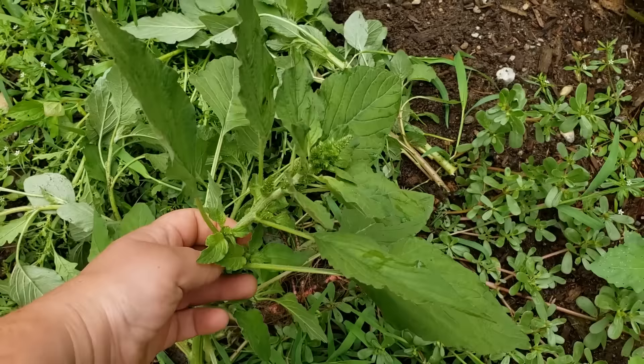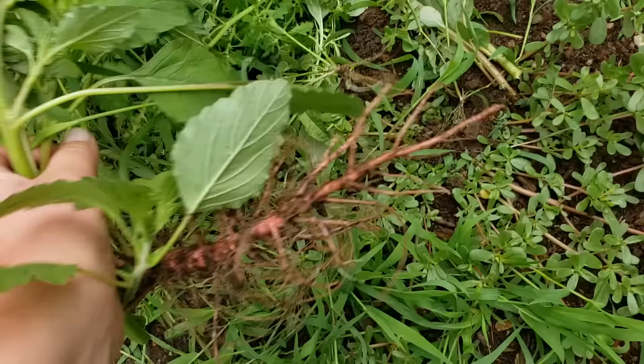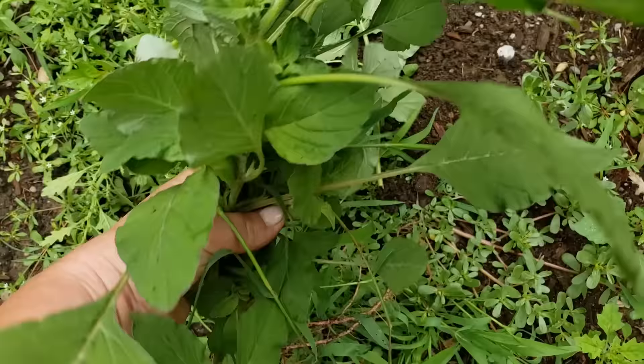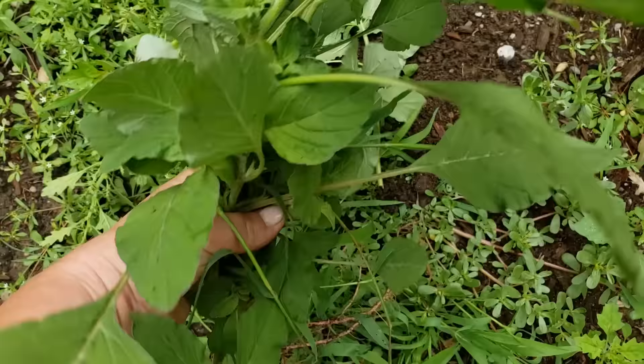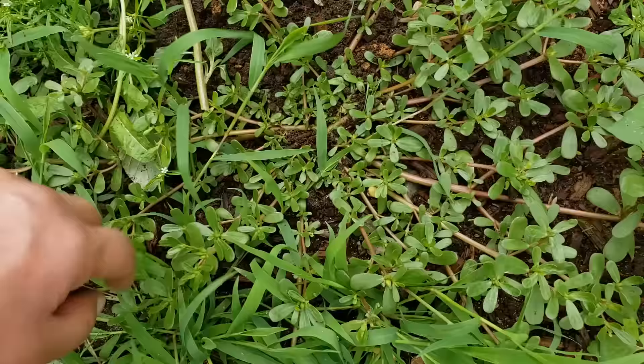This plant is packed with a lot of nutrition. It has carotenoids, proteins, vitamins, and minerals such as calcium, magnesium, phosphorus, copper, zinc, and iron. I'm going to bring it inside, wash it up, and cook it tonight.